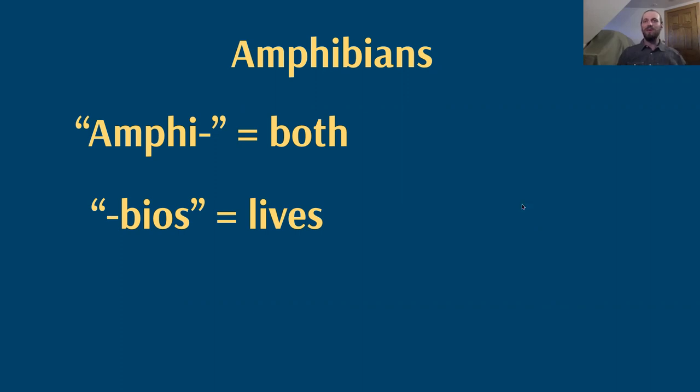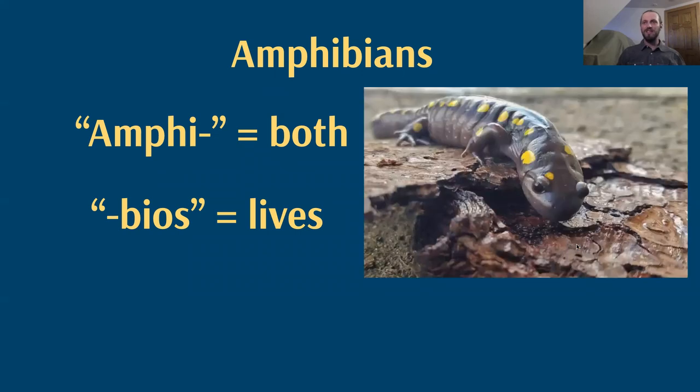While we might be most familiar with these amphibians in their adult stage — like this spotted salamander here, which is a veritable dragon, a ferocious apex predator under the leaf litter in the forests around us — they actually spend a lot of their lives in puddles, in pools and ponds, fully aquatic, breathing through gills or through their skin entirely underwater.